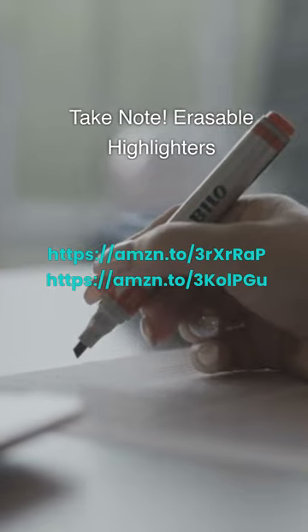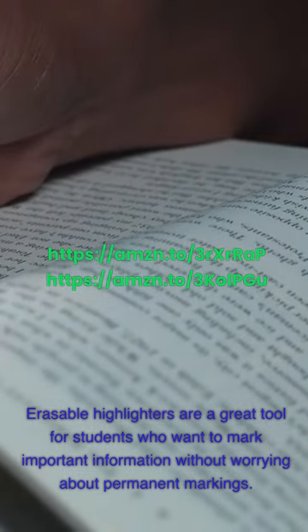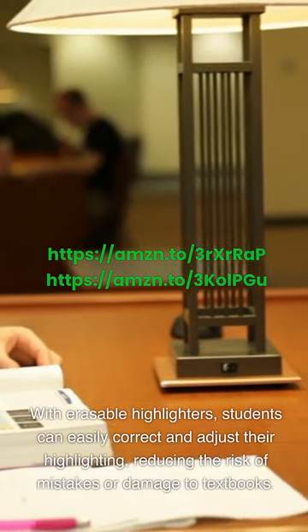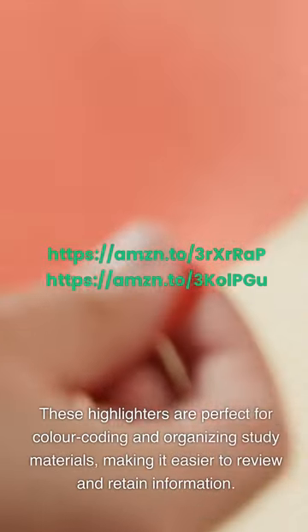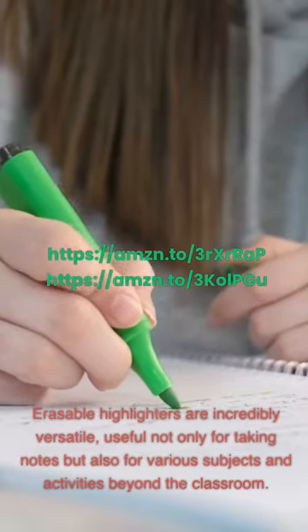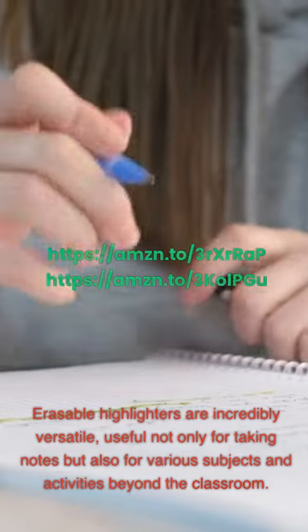Take note — Erasable highlighters: Erasable highlighters are a great tool for students who want to mark important information without worrying about permanent markings. Students can easily correct and adjust their highlighting, reducing the risk of mistakes or damage to textbooks. These highlighters are perfect for color-coding and organizing study materials, making it easier to review and retain information. Erasable highlighters are incredibly versatile, useful not only for taking notes but also for various subjects and activities beyond the classroom.